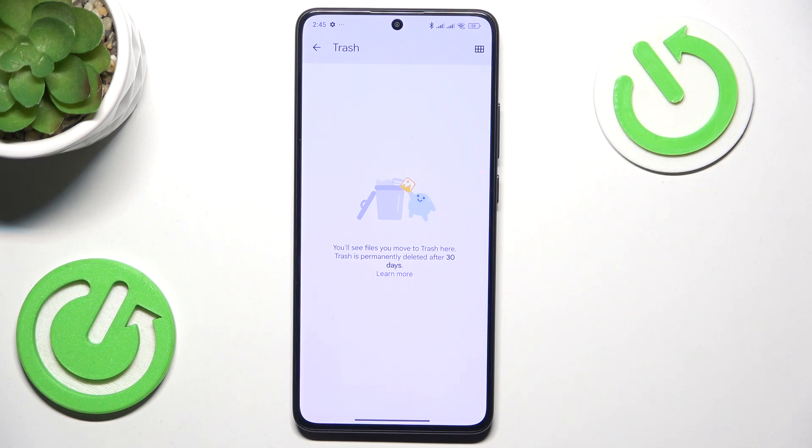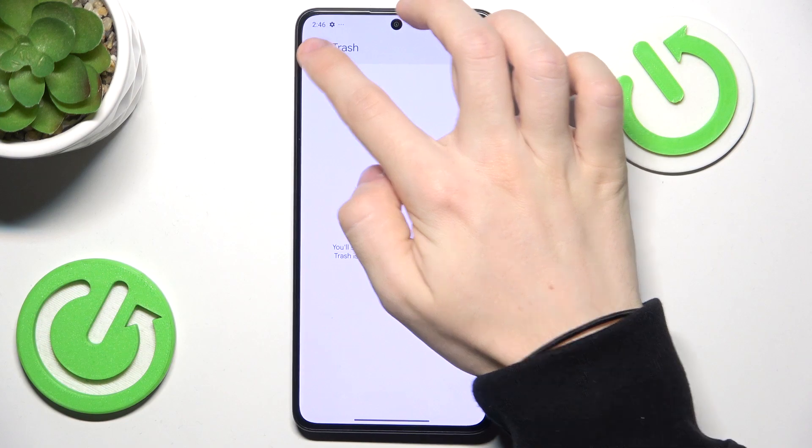It will stay there for 30 days after deleting it, and after these 30 days it will be permanently deleted, so it will be unrecoverable. But it is there for 30 days because it gives you time to decide whether or not to bring it back.